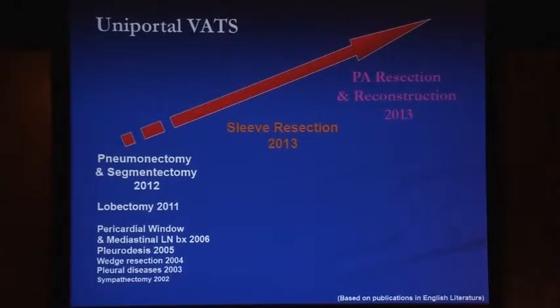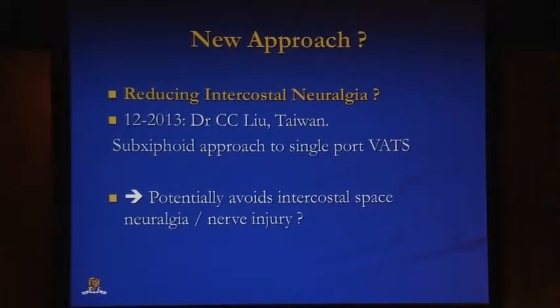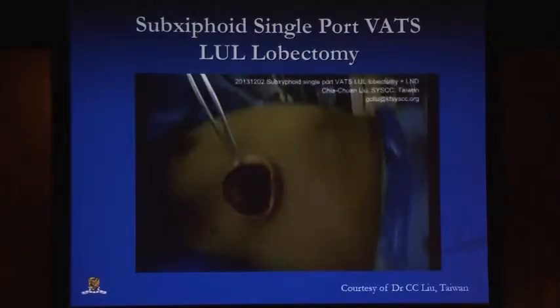What else is on the horizon for single port VATS? Dr. Liu briefly mentioned his work with a sub-xiphoid approach to single port VATS. With the intercostal incision, intercostal neuralgia is still a problem, but putting the incision in a sub-xiphoid position may reduce that risk. This is essentially a four-centimetre incision with an Alexis-type retractor used for a left upper lobe lobectomy, first reported by Dr. Liu.